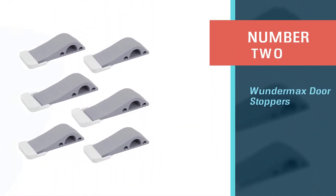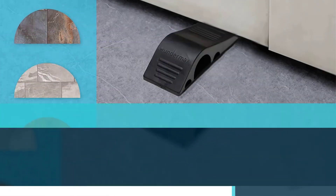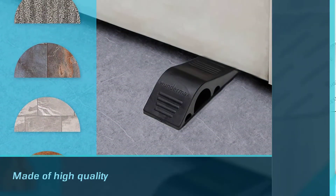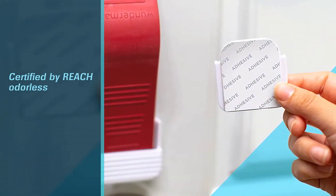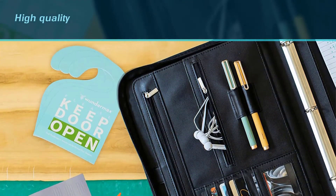Number two: Wonder Max door stoppers. The next one on our list is a wedge stopper that's a great option if you don't want anything permanent attached to your door or wall. These wedge stoppers are made of high quality, REACH-certified, odorless rubber. They have been tested and approved by the SGS, so you know they are completely safe to use for homes.